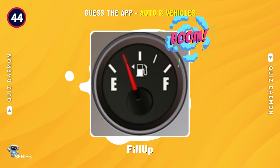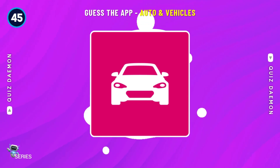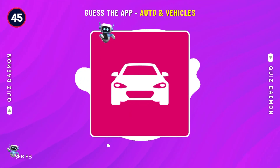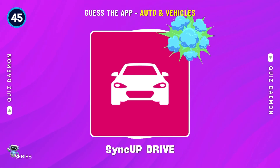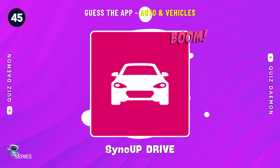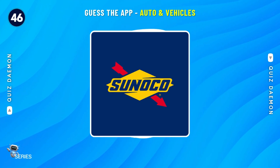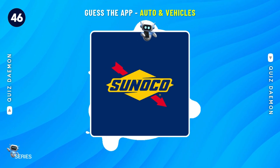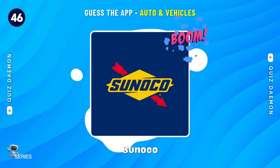Exactly! It's Phillip! Yes! It's SyncUp Drive! Bingo! It's Sunoco!